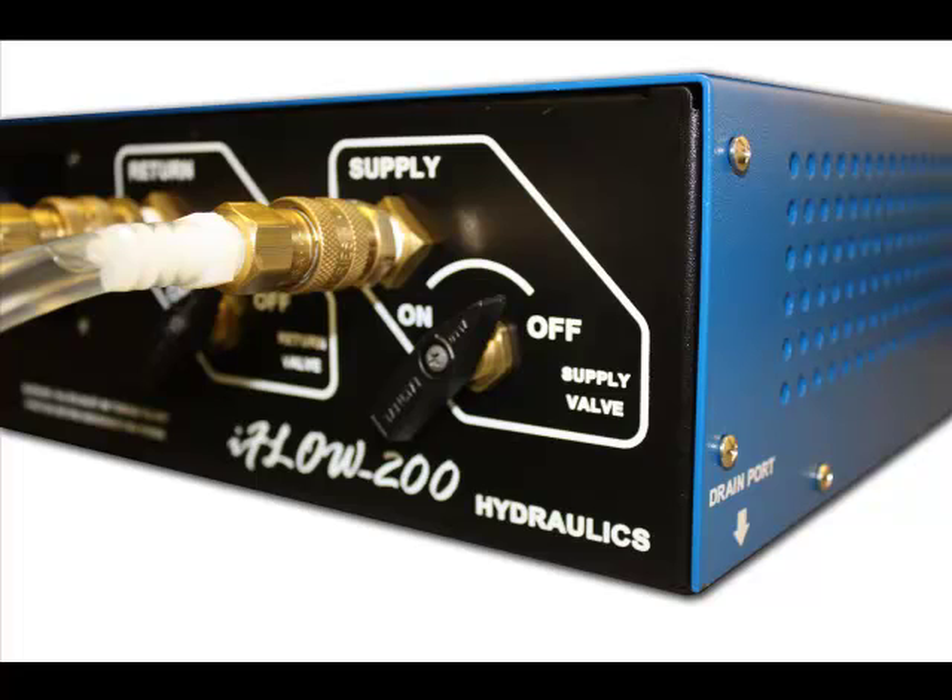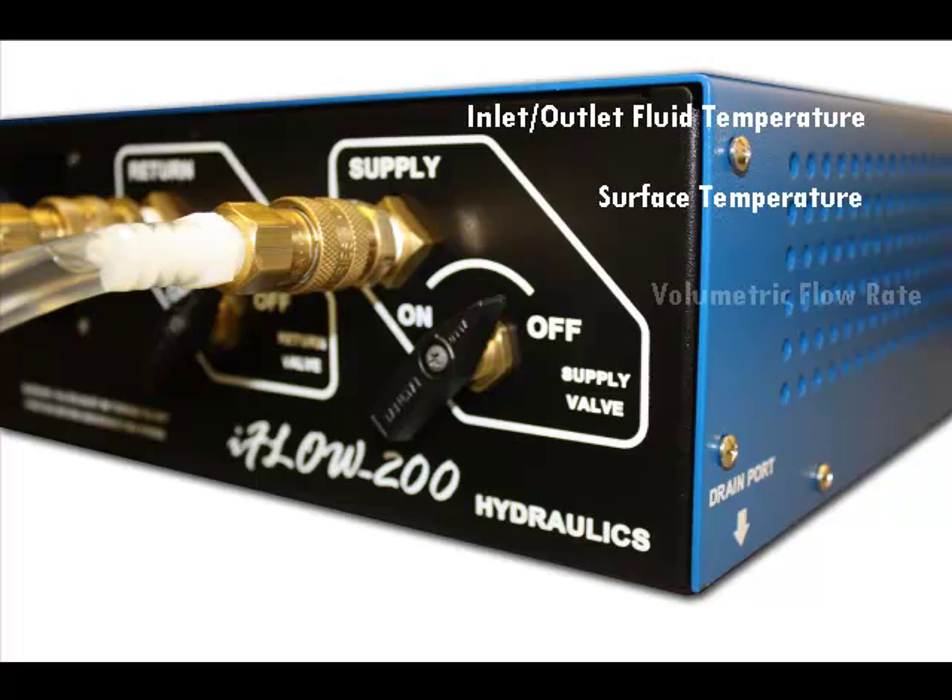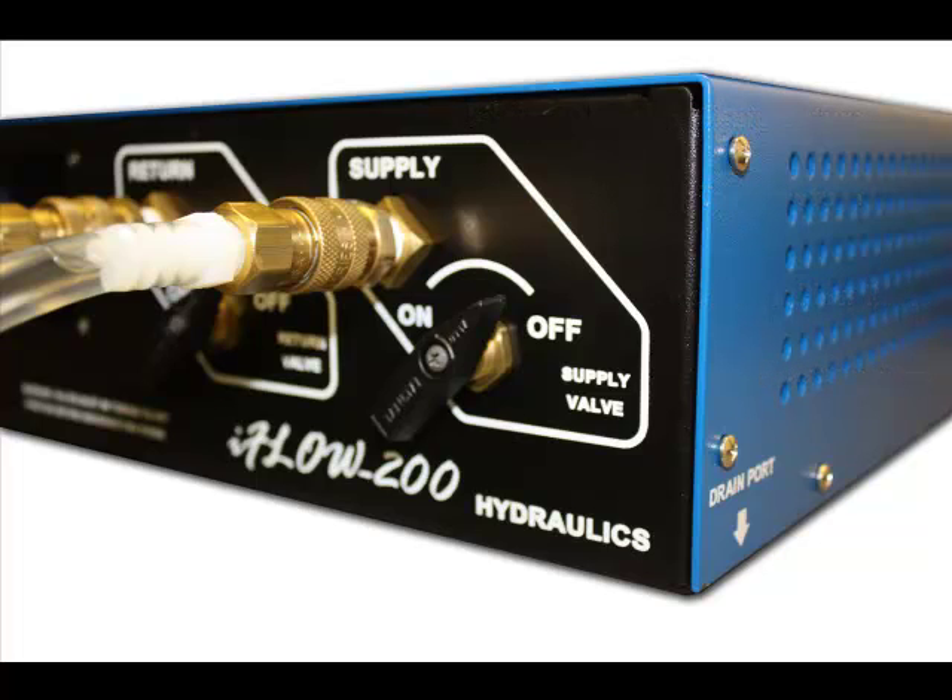The iFLO 200 system features a separate controller and hydraulic enclosure with USB connections. This measures a cold plate's inlet and outlet fluid temperature, surface temperature, coolant volumetric flow rate, and pressure drop by providing different flow rates to the cold plate.